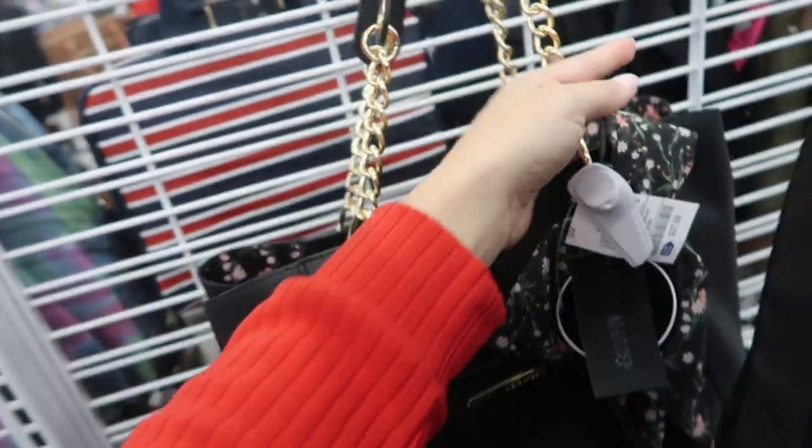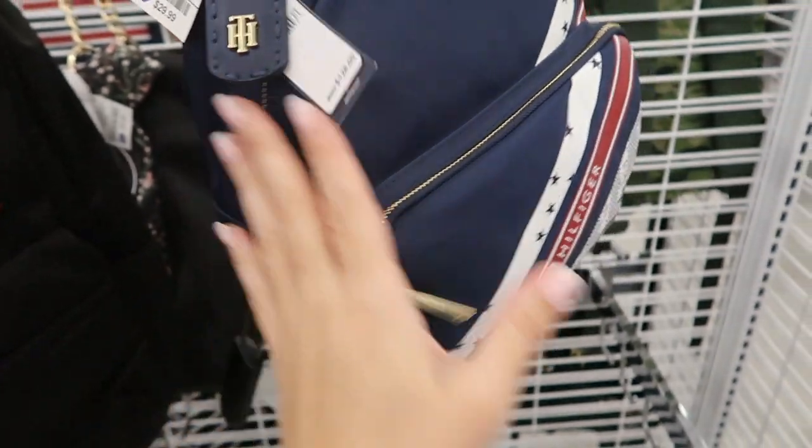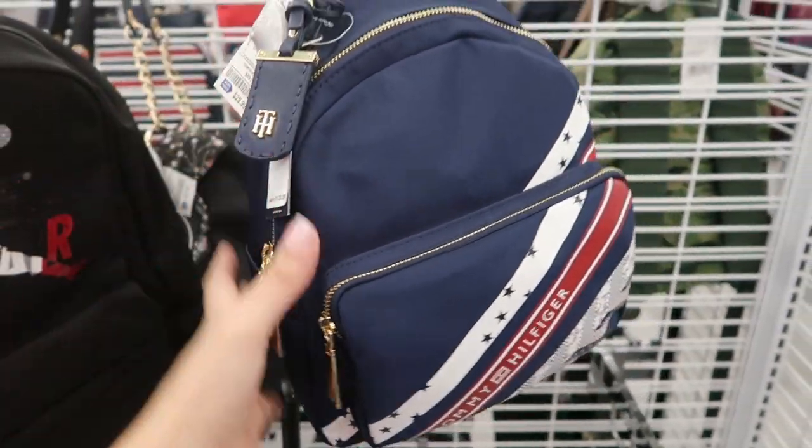With the chain strap I probably wouldn't use it for school or anything. Here's another really cute Tommy Hilfiger backpack — this one is nylon, retails for $128, and it's $29.99.